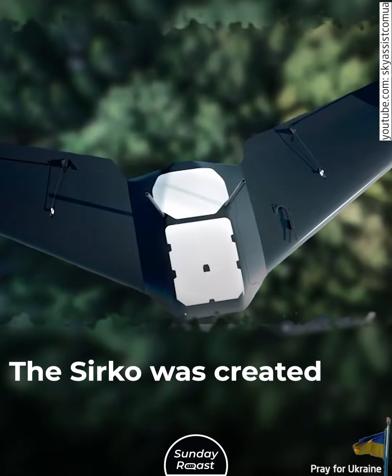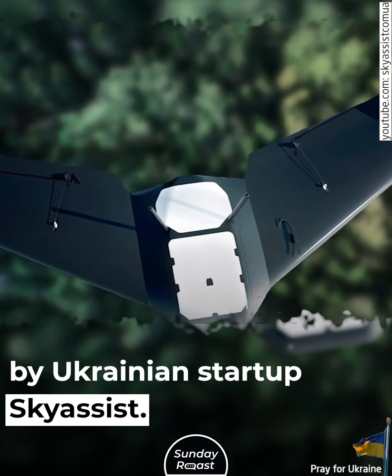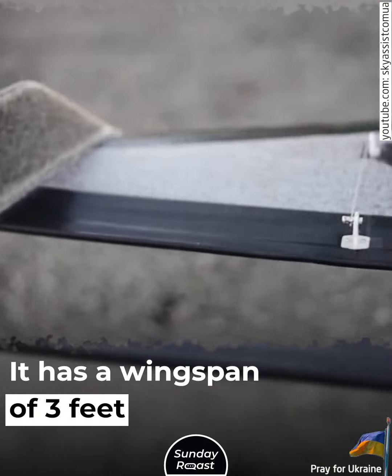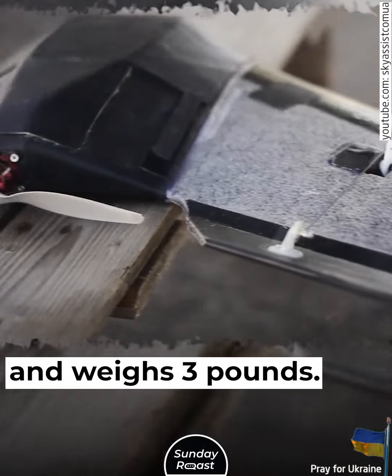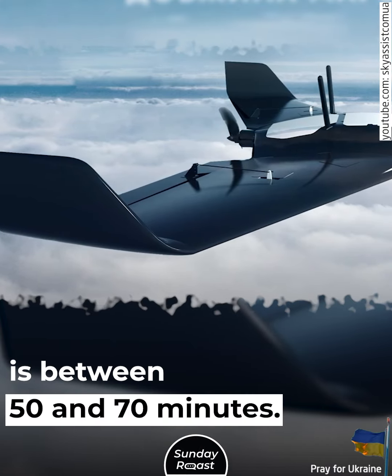Circo. The Circo was created by Ukrainian startup SkyAssist. The drone is designed for video and photo monitoring. It has a wingspan of 3 feet, weighs 3 pounds, and has a fly duration of between 50 and 70 minutes.